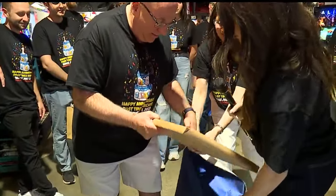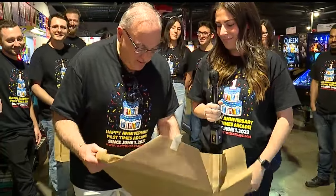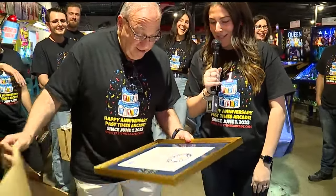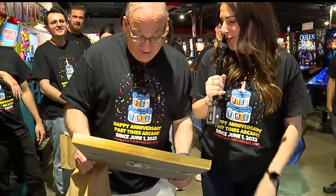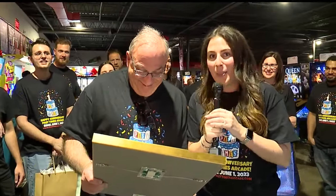On Saturday evening, during the one-year anniversary celebration of the arcade, Riley presented her father with something really cool: "From Guinness World Records, you officially have the largest pinball collection in the world."